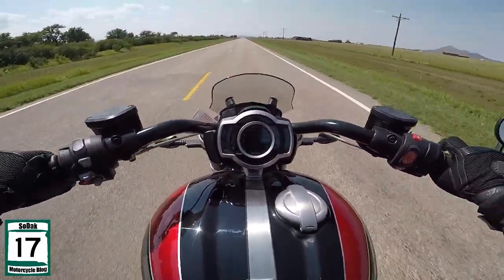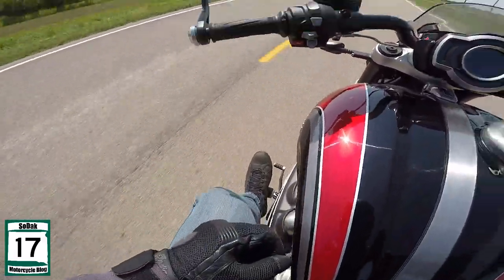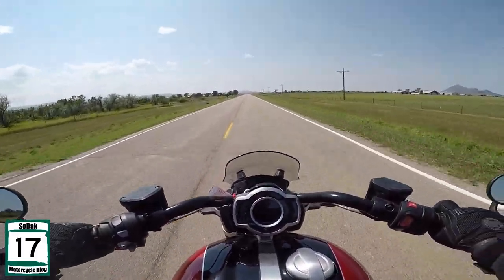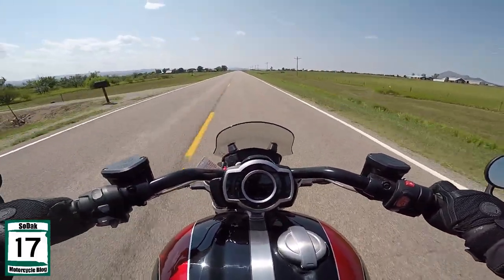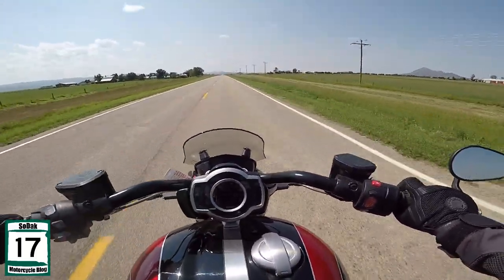But goddamn, the sound on this thing is amazing — and really this is a great seating position. I like this position, this is perfect. It almost in a way feels like it's just about meant for me. The one thing I would change: I'd want the handlebars a little bit further back — I'm a little hunched up.